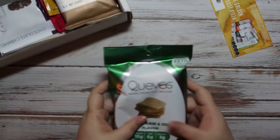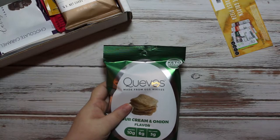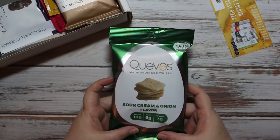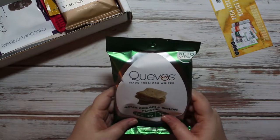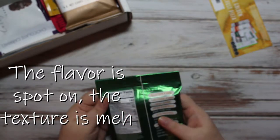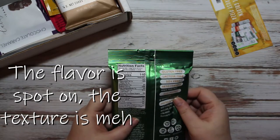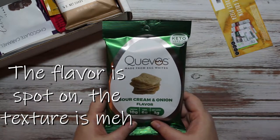First I see Cuevos — I'm hoping I'm pronouncing that correctly. It's made from egg white, sour cream and onion flavor. I'm assuming these are kind of like a chip or a cracker. It is three net carbs for the entire bag. I definitely want to give this a try — it sounds good. I love sour cream and onion, however if this was cheddar and sour cream I would be even happier.